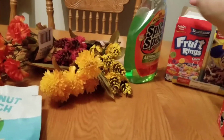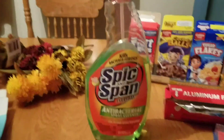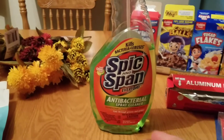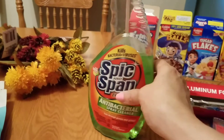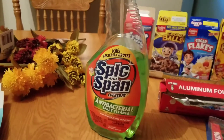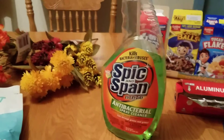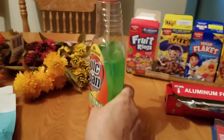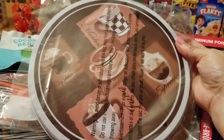This is a repeat buy — Spic and Span. It was very popular when I was young and I hadn't seen it until recently. It's an antibacterial spray cleaner and I really like it. I use it for countertops and it works really well. I do recommend it — is it worth your money? Absolutely.